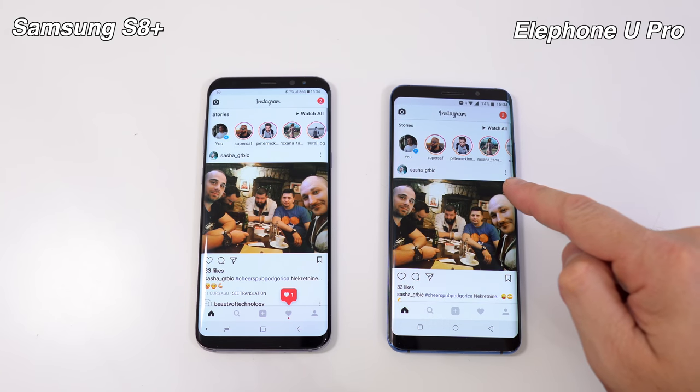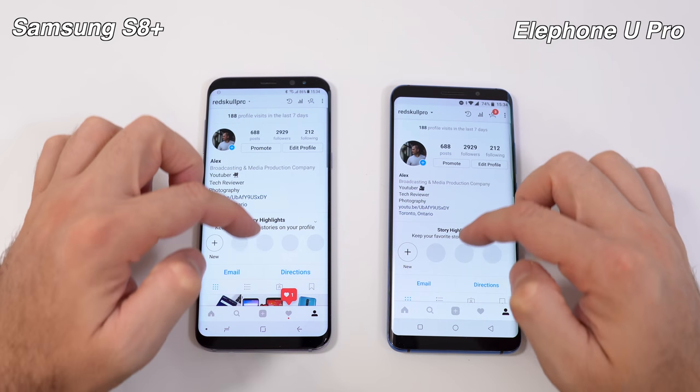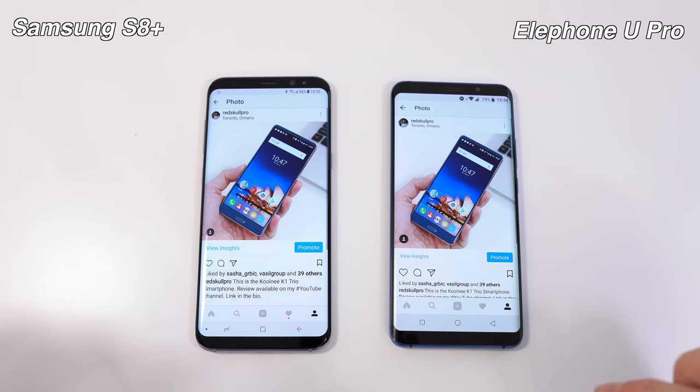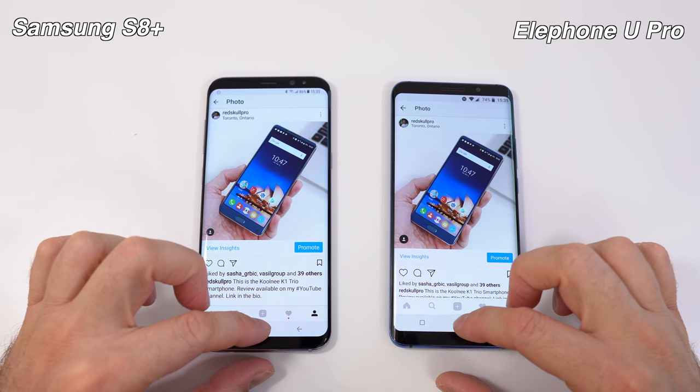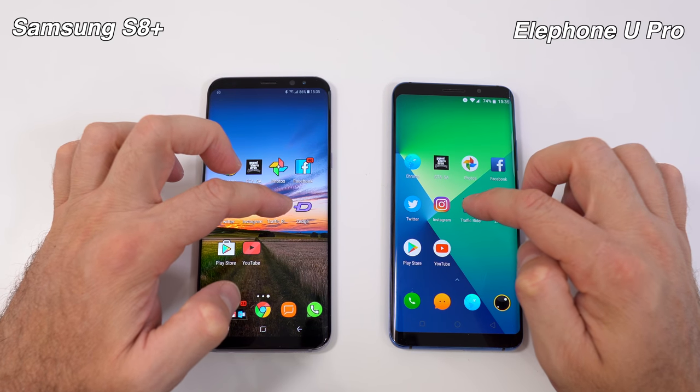The LFO New Pro was faster on Instagram once again. We opened a picture within the app — very similar times for that. We'll leave Instagram running in the background and next we have Traffic Rider on both.